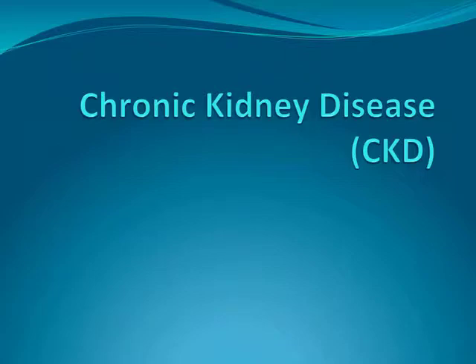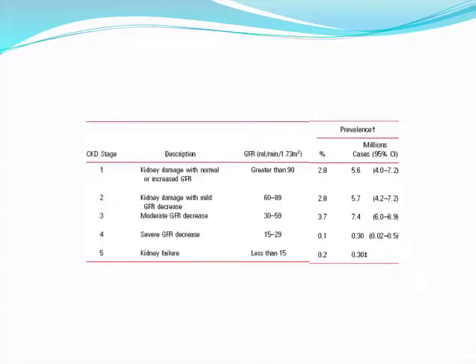Given the similar oncologic efficacy between partial and radical nephrectomy, there has been a greater preference for nephron-sparing approaches as more evidence emerges about the dangers of chronic kidney disease in patients undergoing radical nephrectomy. Chronic kidney disease is defined by the National Kidney Foundation as a GFR of less than 60 mL per minute, or the presence of kidney damage regardless of cause, for three or more months. It's recommended that patients be referred to a nephrologist if they are in chronic kidney disease stage 4, preferably stage 3.